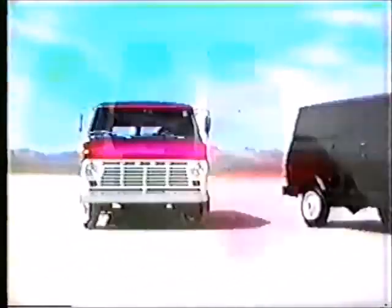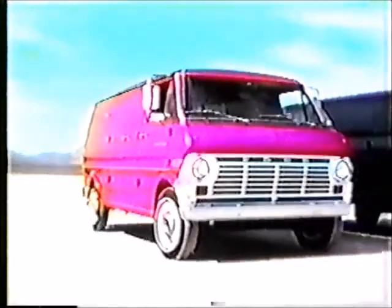You're about to see the Battle of the Vans — three competitive vans in the all-new Ford Econoline.